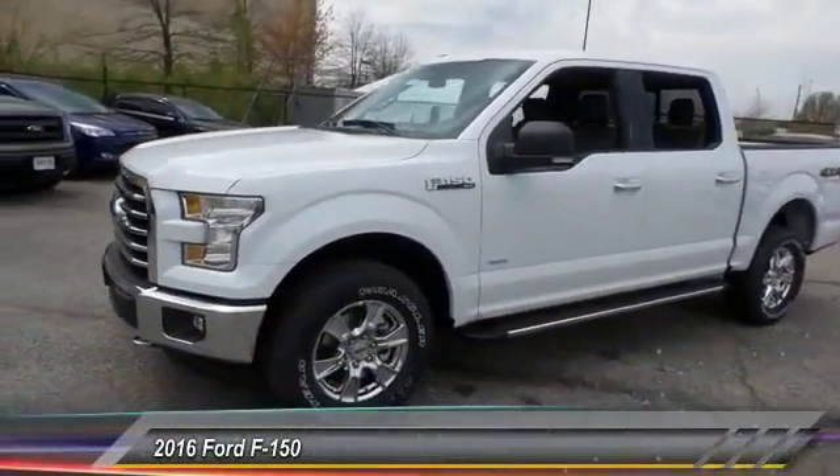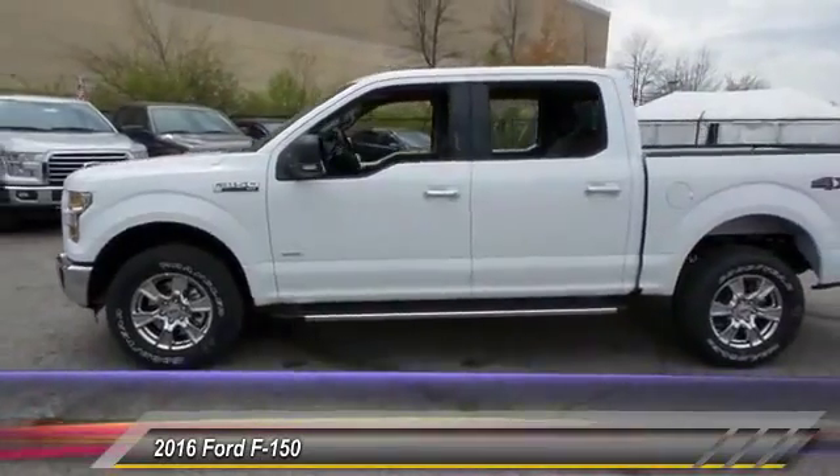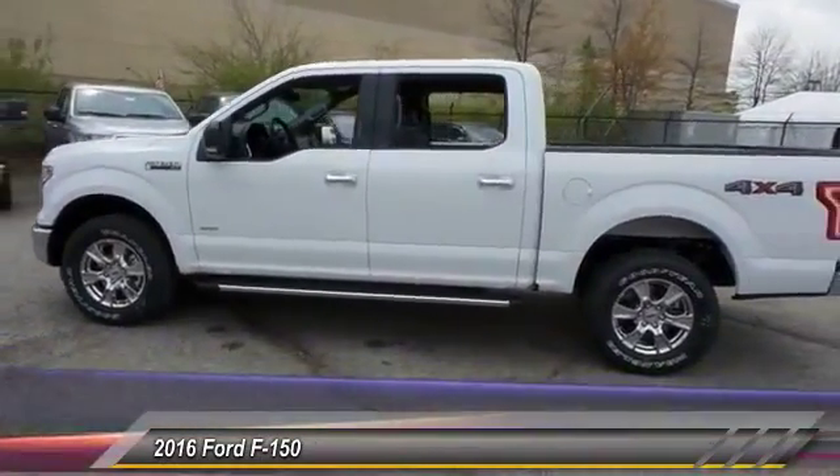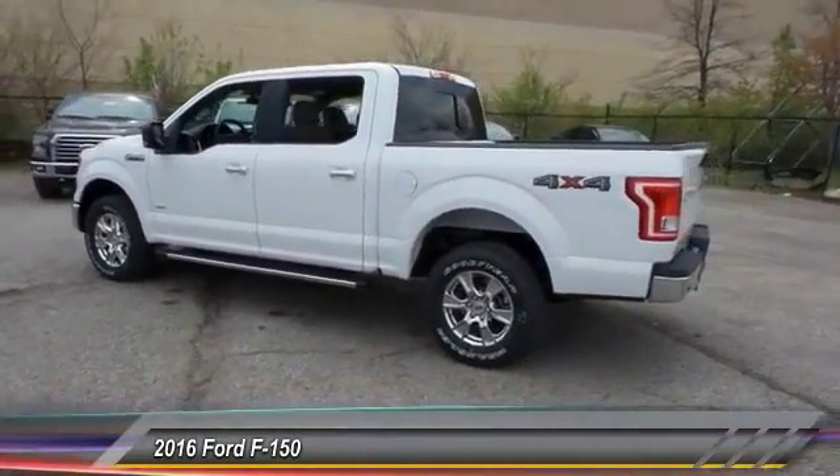The 2016 Ford F-150. A Ford F-150 knows how to handle any situation. It's built to follow orders. No whining. And is priced below $50,000.